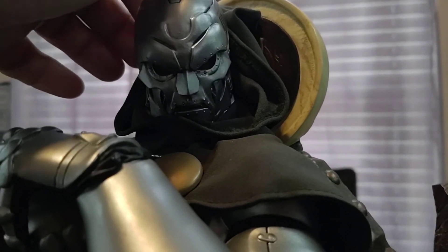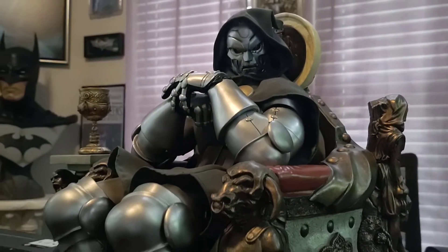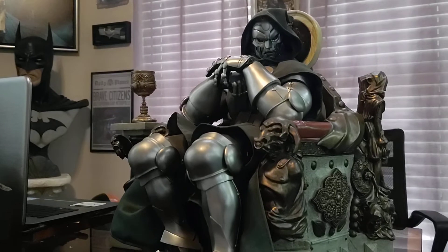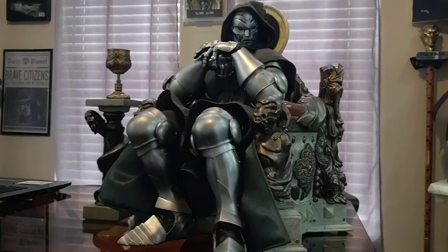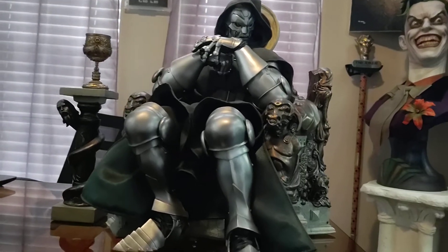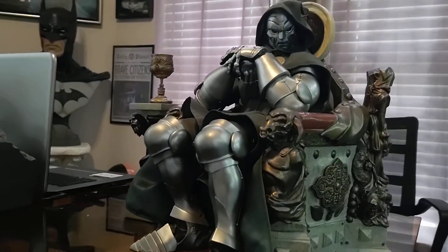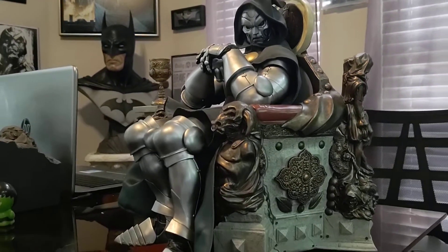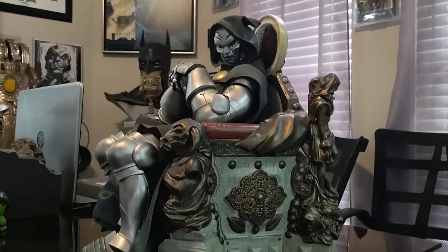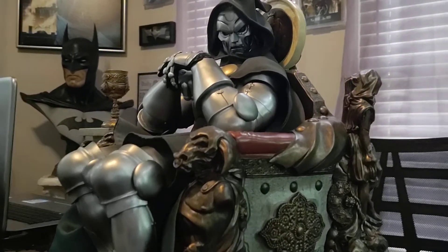He took Thanos' spine out of his back. The guy became the Beyonder at one point. What more can you say? He's everyone's nemesis — Avengers, X-Men, Spider-Man, Fantastic Four — this is the guy. And until the MCU brings this guy in, Marvel's not Marvel until you have Doctor Doom. And he's coming — I can't wait.